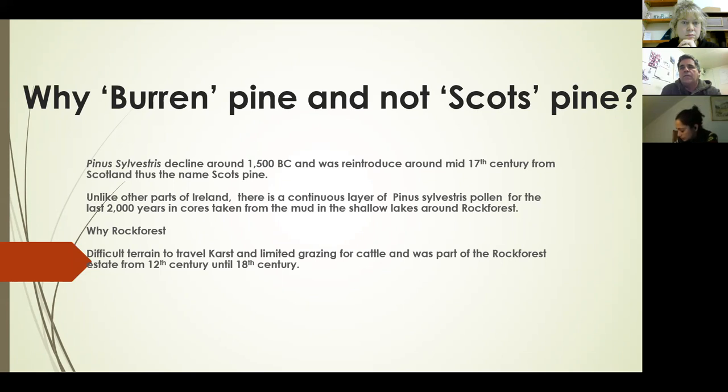There may possibly be other native populations of Scots pine in the country that haven't been identified yet, but at the moment the only known continuously native one since 1500 BC is the one in Rock Forest — probably fewer than 100 trees. One reason they survived in Rock Forest is the particular karst landscape, very limited grazing, and the site was originally part of the Rock Forest estate from the 12th to the 18th century, which offered protection from people who might have cut them down.